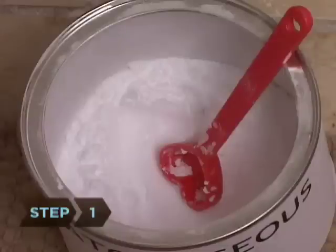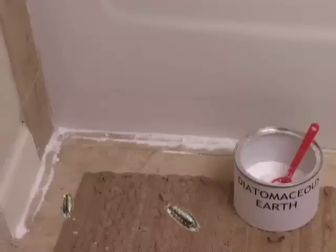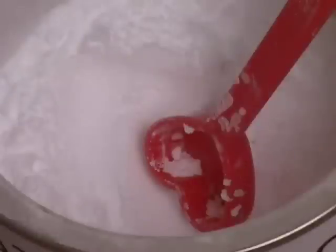Step 1. Available at garden centers, Diatomaceous earth is an odorless powder that is to so many insects what kryptonite is to Superman. Made of the fossilized shells of the prehistoric sea creature Diatom, it causes critters to dehydrate and die.